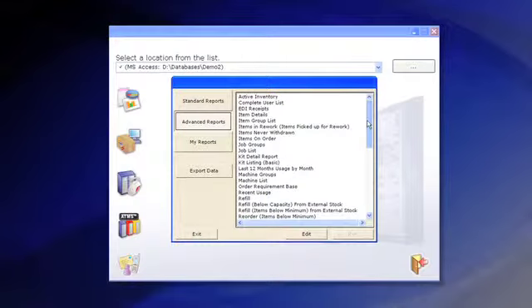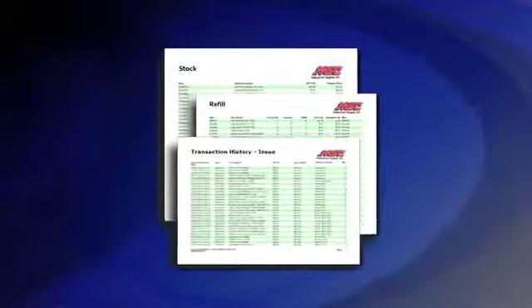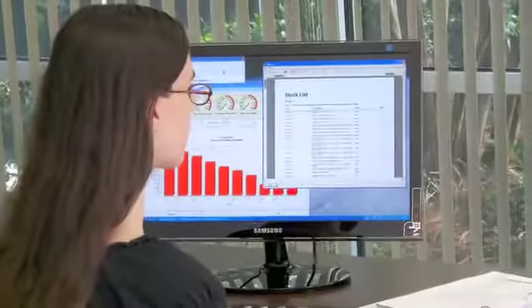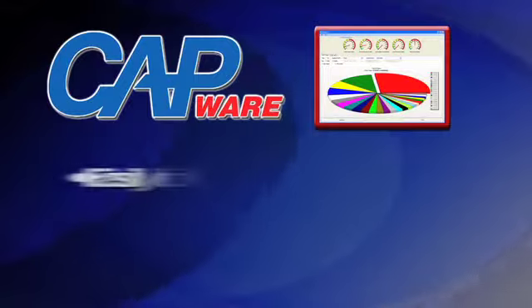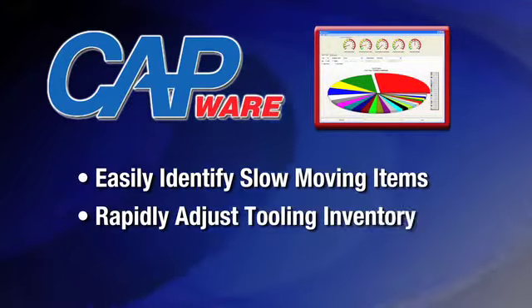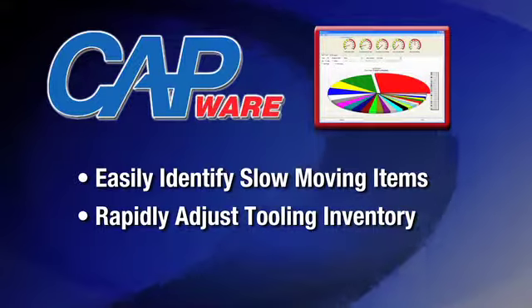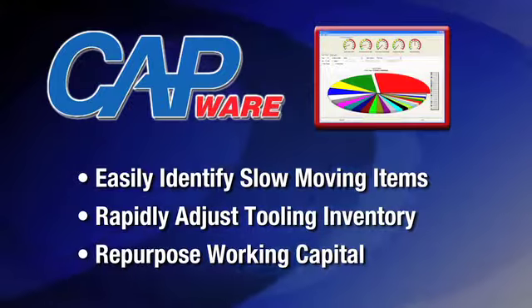Reports are automatically generated for you at whatever frequency you choose. You can run reports in real time by accessing the system right from your desktop. The proprietary CAPware dashboard makes it simple to identify slow-moving items, allowing you to make rapid adjustments to your tooling inventory. As a result, working capital can be freed up and repurposed.